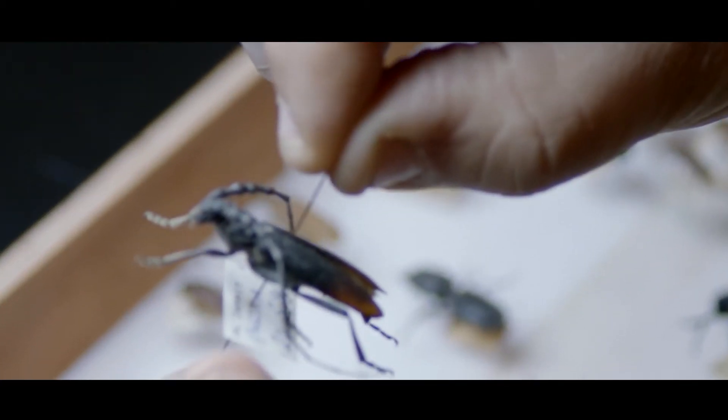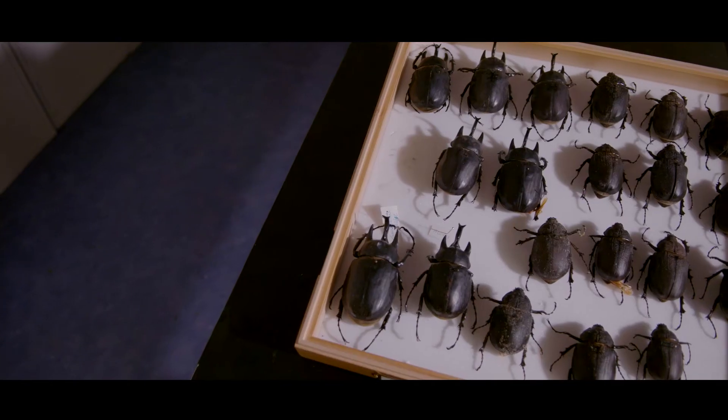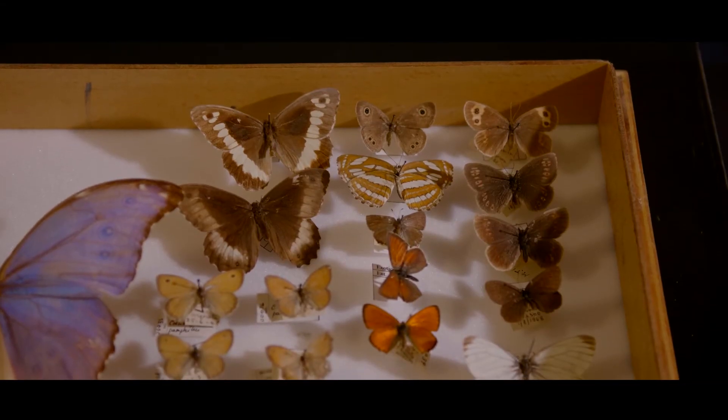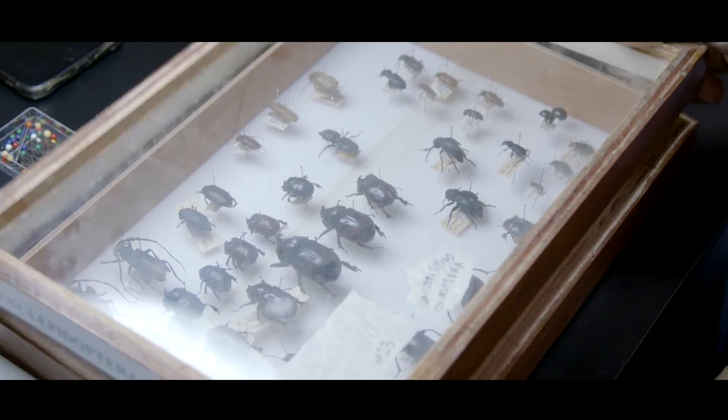The entomology collection is one of our largest and one of our most important collections, housing specimens taken locally but also from exotic countries like South America, Asia and other faraway countries.